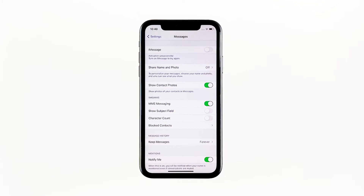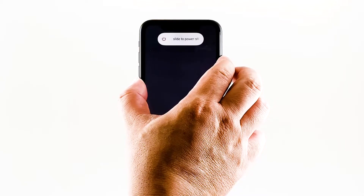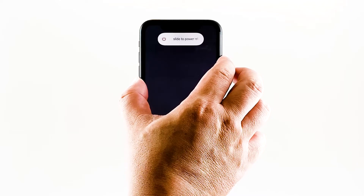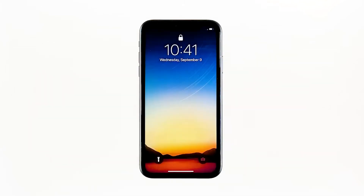To force restart your iPhone, quickly press and release the volume up button, and then do the same for the volume down button. The moment you release the volume down button, press and hold the power key for 15 seconds or until the Apple logo shows. Wait for your iPhone to finish restarting, then try to see if iMessage is now working properly.